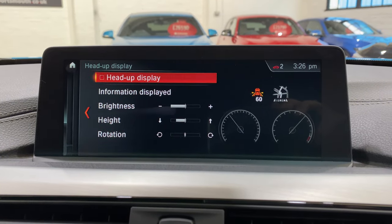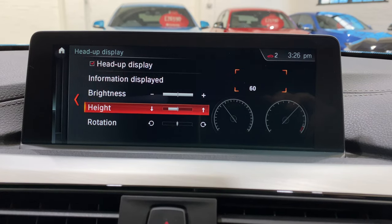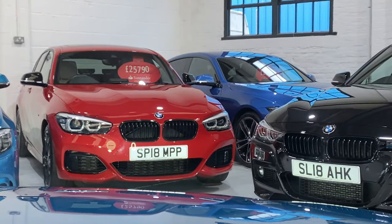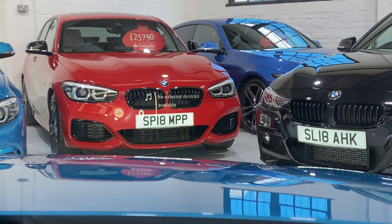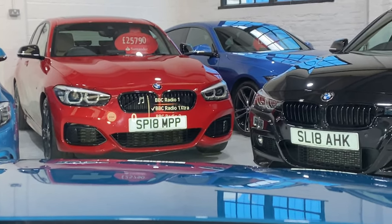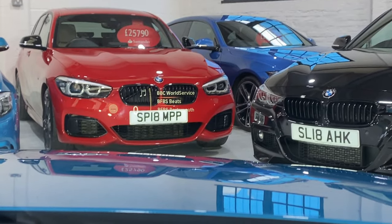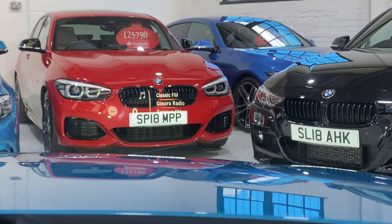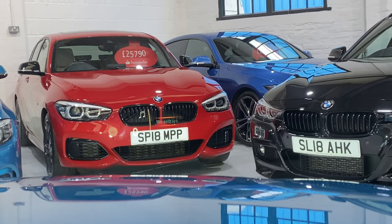Heads-up display - going into displays, heads-up display, turn it on or off. Coming down to brightness we can turn the brightness up. We can adjust the height and the rotation so we can make it square on. Looking at the red car in front you can see the black grille, and just to the left of the grille there's a round circle - that's the speed limit information. We can flick through DAB channels, FM, AM, online entertainment, music collection, and telephone - pre-dialled numbers will come up in there as well.